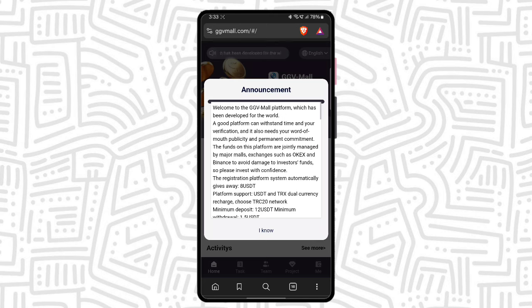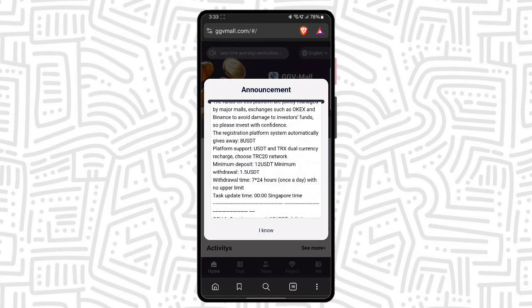After the registration is complete, you can see the announcement. Read this announcement — it is important. You can also see the important details about the platform.